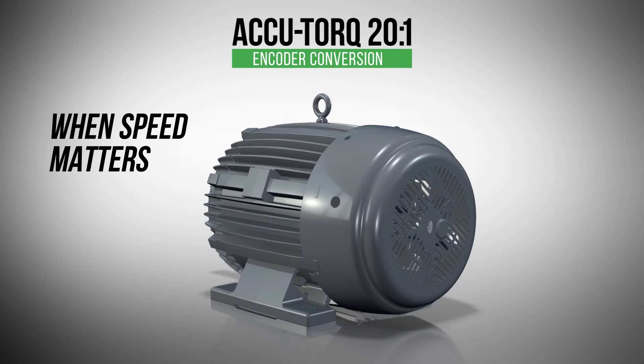When speed matters, a shaft mounted encoder provision is available for fast and easy encoder installation. High quality NEDEC Aftron AV32 encoders are available through the conversion center.